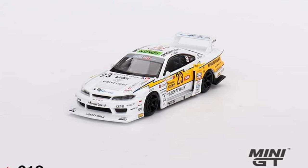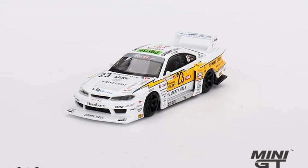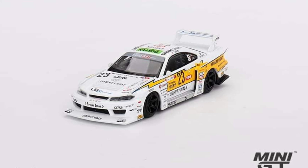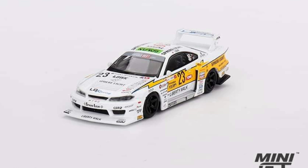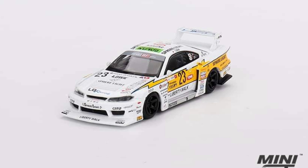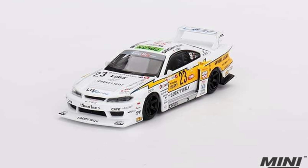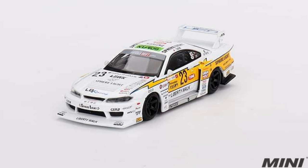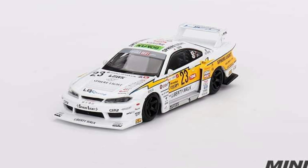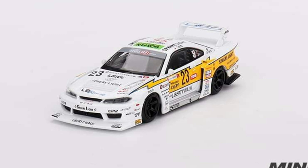One of my favorites — the Nissan LB Silhouette S15 Silvia, number 23 from the 2002 Goodwood Festival of Speed. If you missed out on the previous LB Super Silhouette S15, here's another chance. There are some minor differences between this and the older one, so for casual collectors you won't mind. The older one is just impossible to find right now. This one is only 12 US dollars — you can't go wrong with the details and quality that Mini GT has.